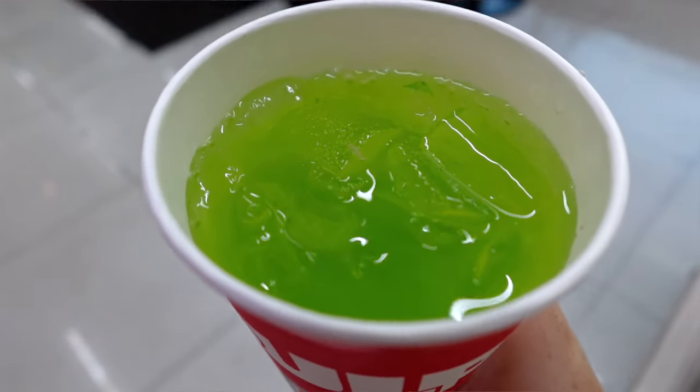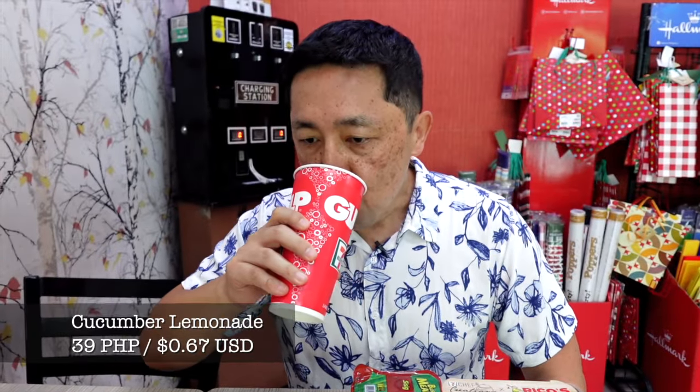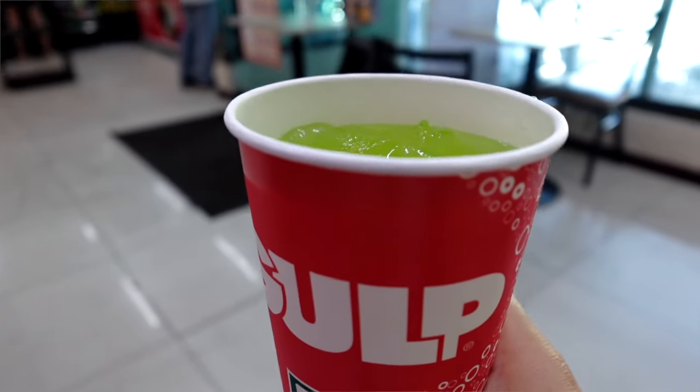If you get this, make sure to toast it — don't take it home and microwave it. Toast it. This is really good. Now trying the cucumber lemonade. I had this the other day and I really enjoyed it so I got another one. Oh yeah, it's refreshing — really clean, refreshing drink. Love it.